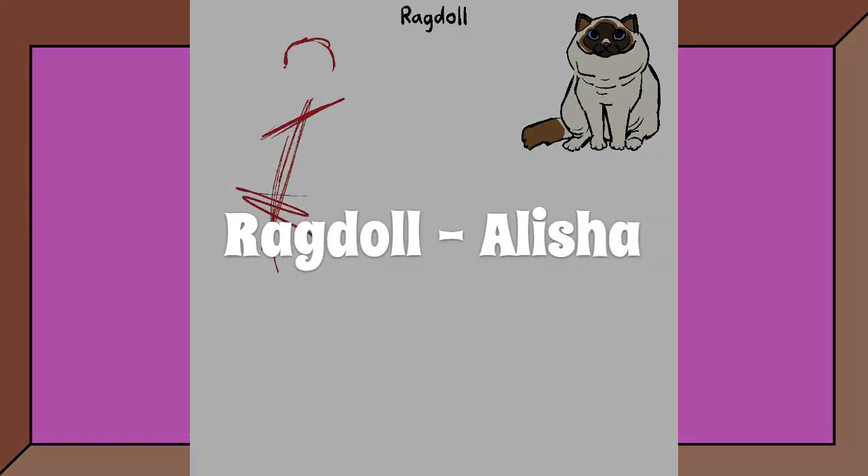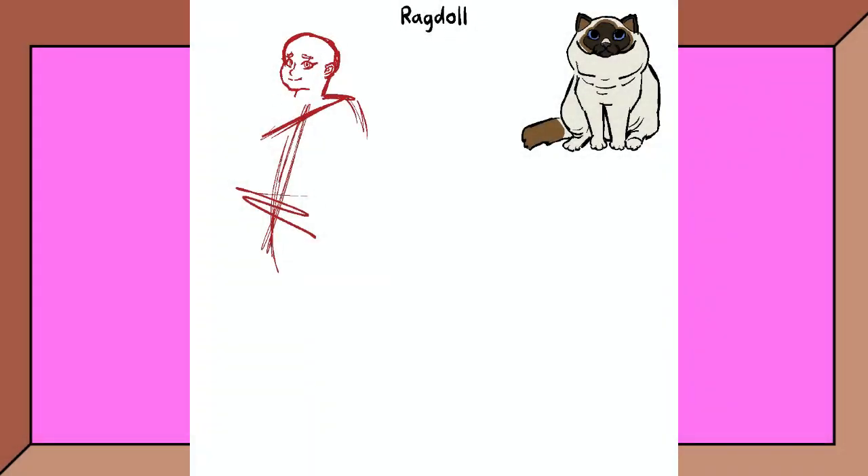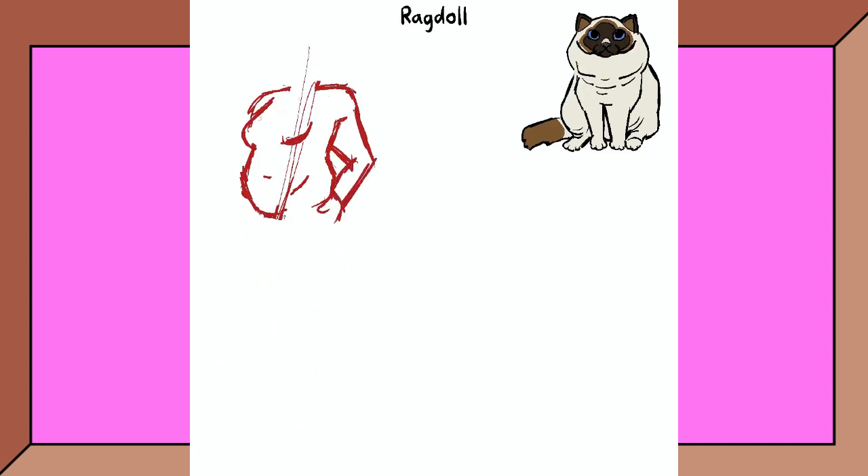Next up is the Ragdoll cat, who I've given a much more dynamic pose due to her personality, and also because I actually did an art warm-up before drawing this character, which always makes my poses less stiff and helps defeat the blank canvas.